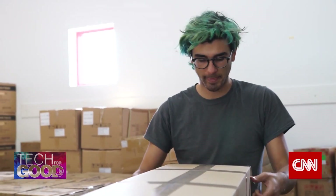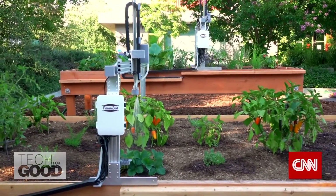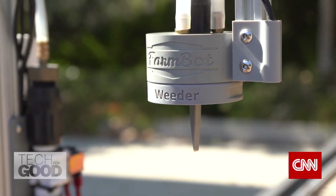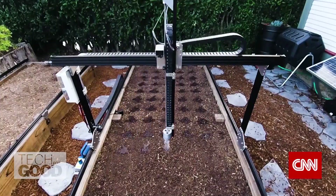Rory Aronson is the creator of FarmBot, which seeks to automate the labor-intensive steps of gardening — like tending, weeding, and watering — through an open-source farming machine that fits on a typical gardening bed.